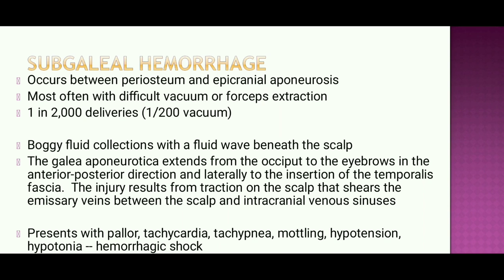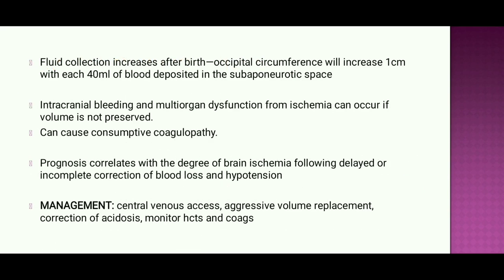Subgaleal hemorrhage presents with pallor, tachycardia, tachypnea, mottling, hypotension, and hypertonia. Fluid collection increases after birth; occipital circumference increases 1 cm for each 40 mL of blood deposited in the subepineurotica space. Intracranial bleeding and multi-organ dysfunction from ischemia can occur if volume is not preserved, and it can cause consumptive coagulopathy. Prognosis correlates with the degree of brain ischemia from delayed or incomplete correction of blood loss and hypotension.